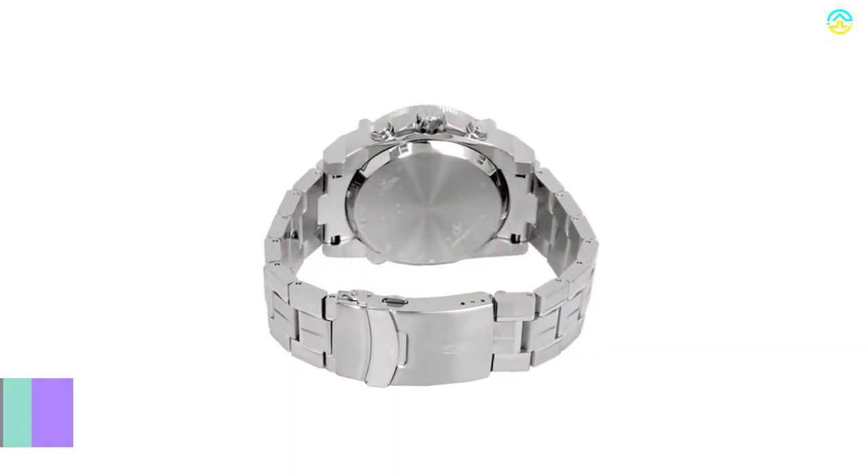A prominent reason why users fall in love with this model is that it offers water resistance to about 300 meters. The skeleton hands of silver tone enhance the black dial.